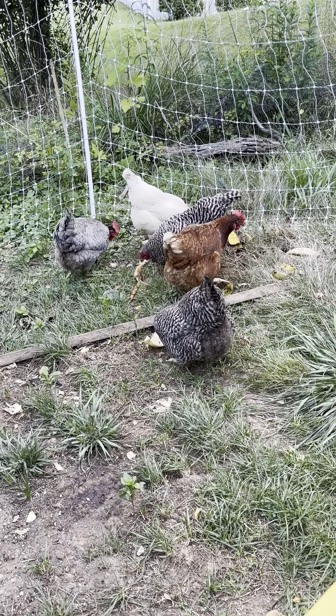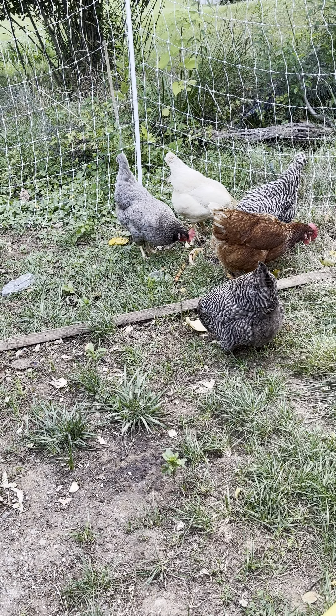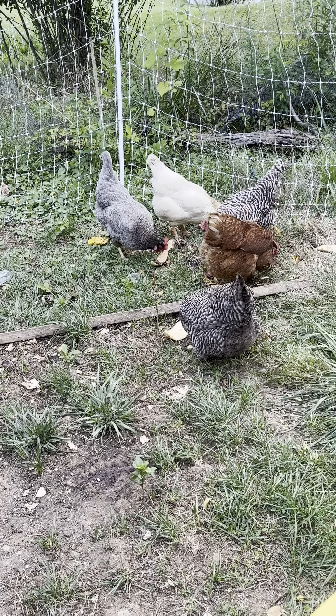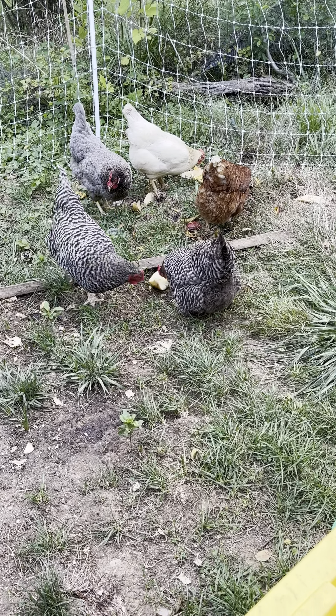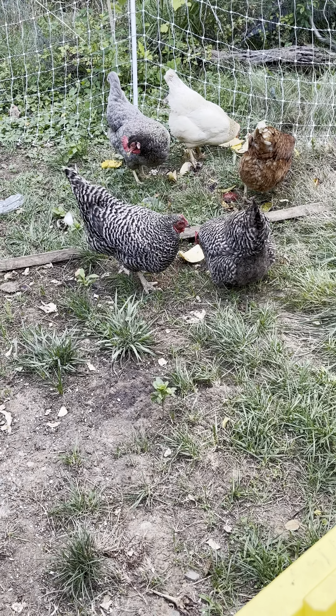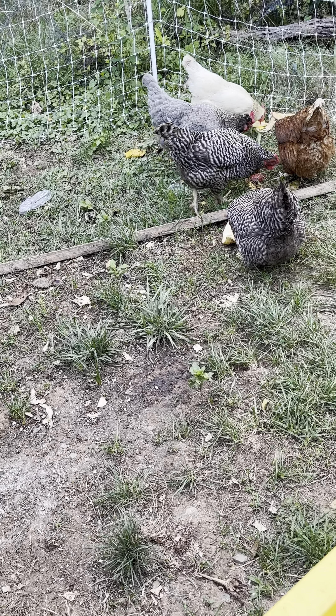Another thing you might want to know about the eggs: as it gets cooler, they lay less. From my experience, the best laying times are spring and fall, when it's neither too hot nor too cold.